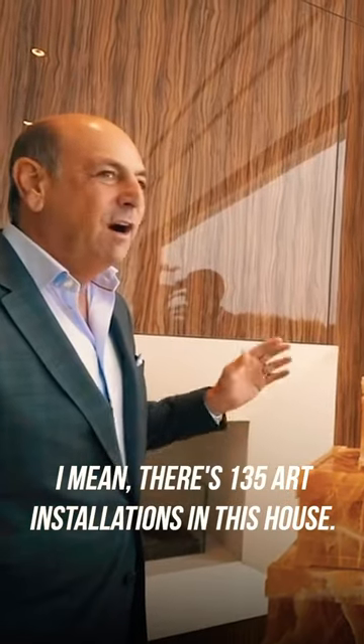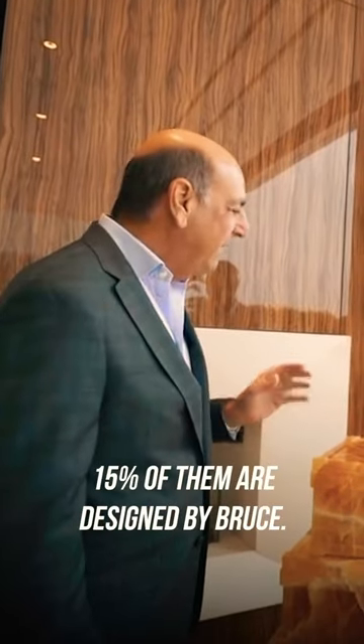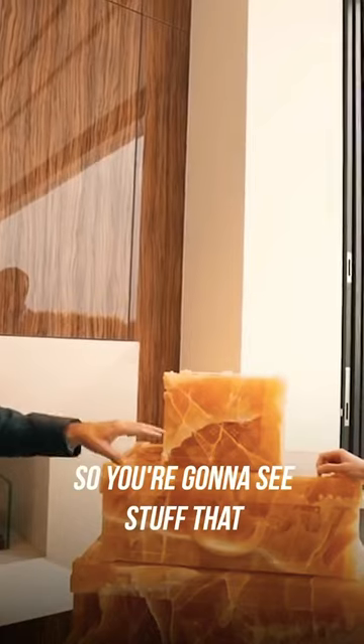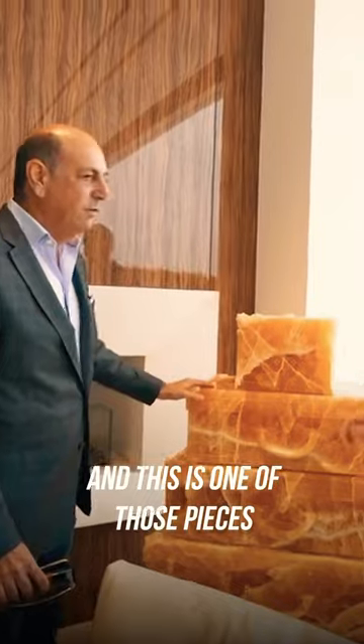There are 135 art installations in this house — fifteen percent of them are designed by Bruce. You're going to see stuff that you won't see anywhere in the world, that Bruce designed and created, and this is one of those pieces.